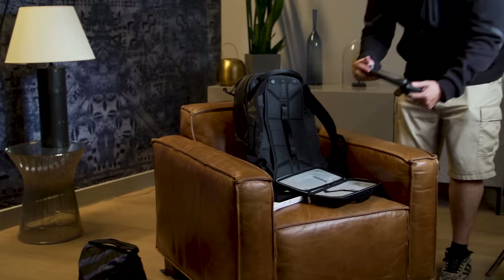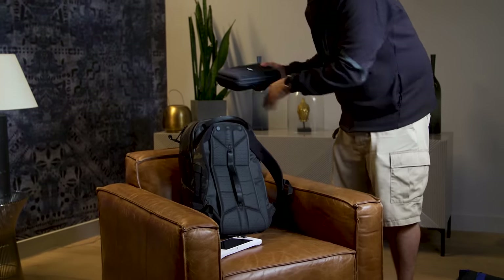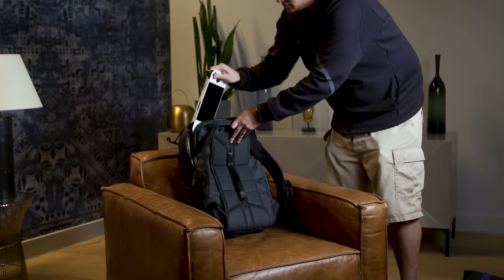One more thing to consider is that, unlike the Steam Deck, the Ally doesn't come with a case. ASUS charges an extra $40 for that. And after lugging this thing around for the past few weeks, you're definitely going to want some form of protection to prevent the screen from getting scratched or from putting too much pressure on the joysticks when you toss it in a bag. So that's another small advantage the Steam Deck has when it comes to pricing.